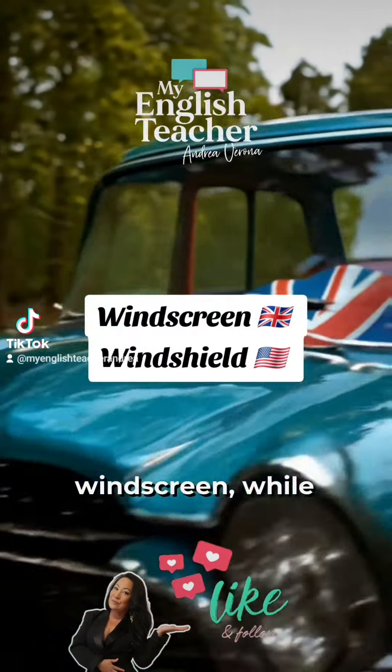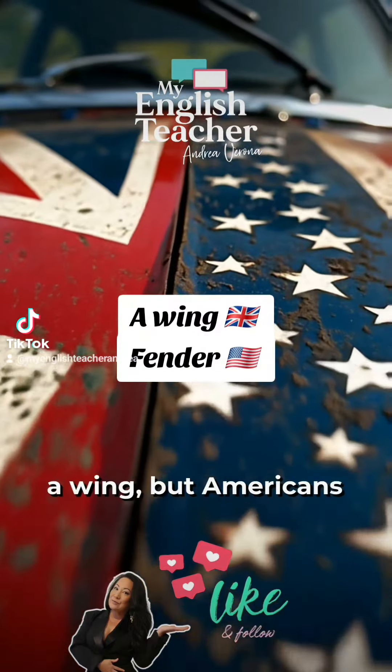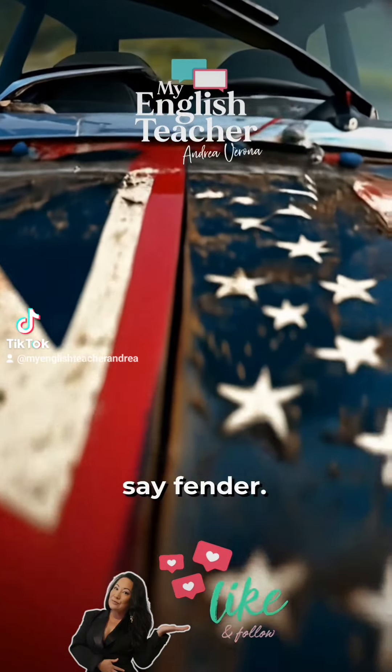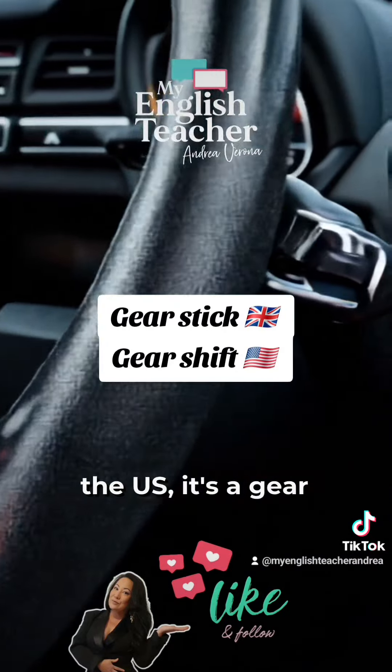Brits refer to the windscreen, while Americans say windshield. The British call it a wing, but Americans say fender. In the UK, it's a gear stick, while in the US, it's a gear shift.